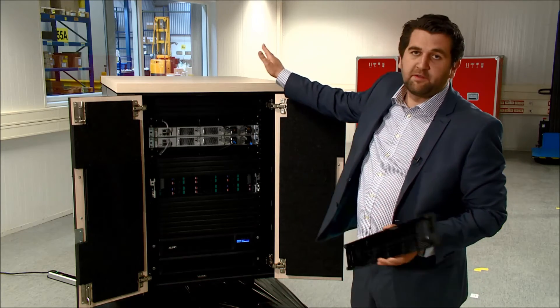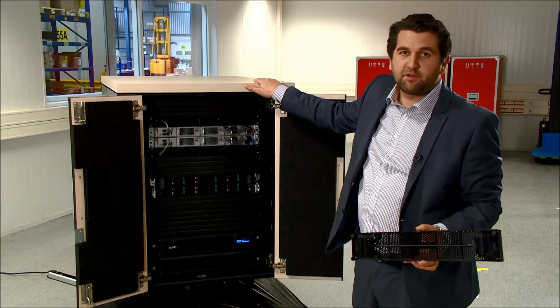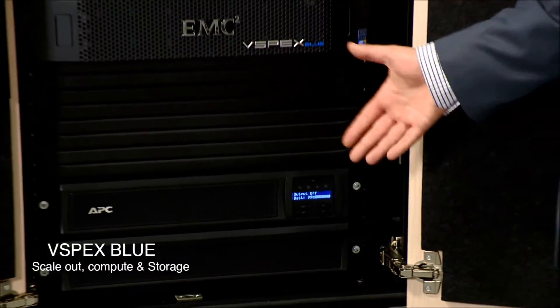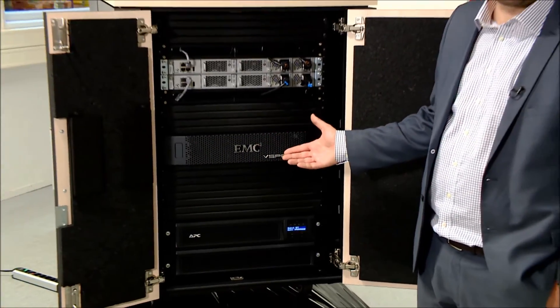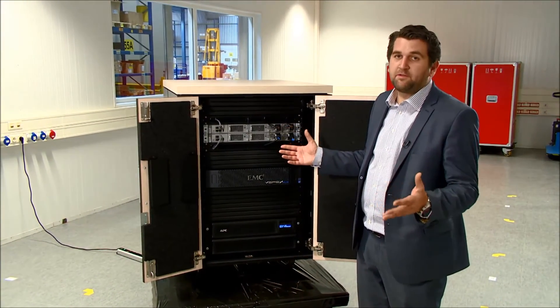This is a perfect environment for a small remote-type solution for a company that maybe doesn't have a comms room. All of this can be supported by a redundant UPS and cabinet solution from APC by Schneider Electric for organisations that don't have an extensive computer room facility.